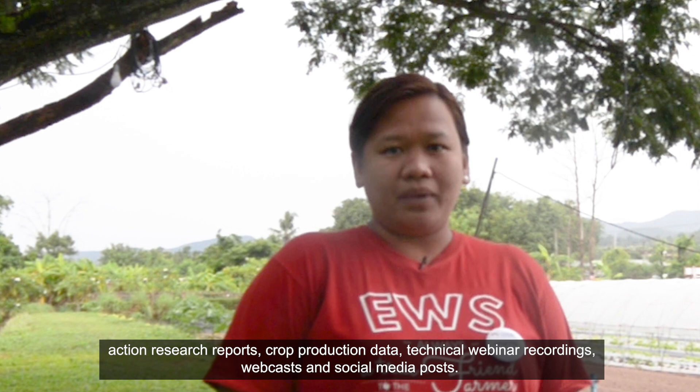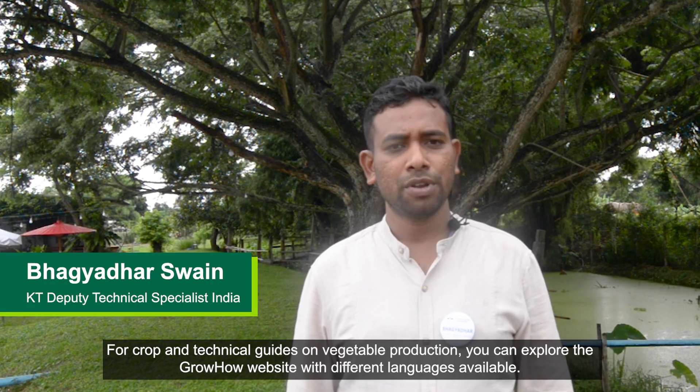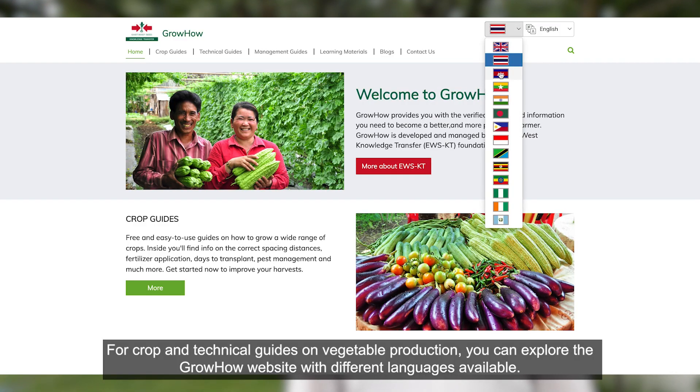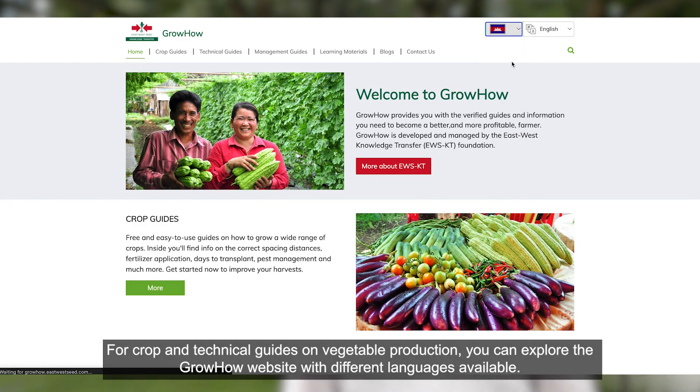Resources also include action research reports, crop production data, technical webinar recordings, webcasts and social media posts. For crop and technical guides on vegetable production, you can explore the GrowHow website, with different languages available.